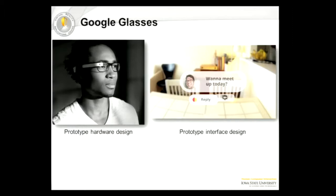On the left, you see an example of what their prototype looks like. It's really minimal. It sits on your head like a pair of eyeglasses, but it's a translucent monocular head-mounted display — it just covers one eye. And on the right-hand side, you see an example of the proposed interface.